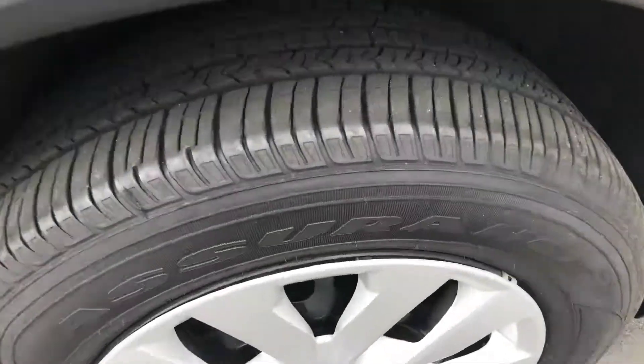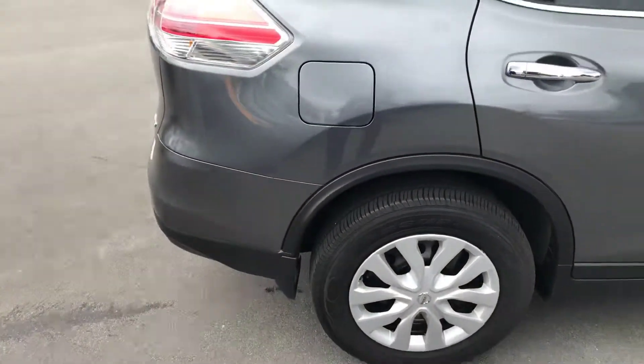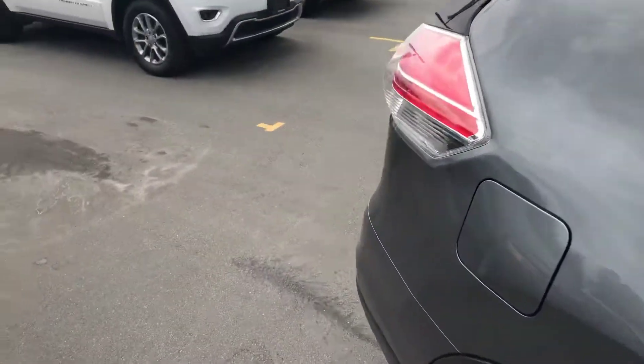All the tires look exactly like this — tons and tons of tread left on them, all the wheel covers are in good shape. I don't really even see any door dings or anything like that.